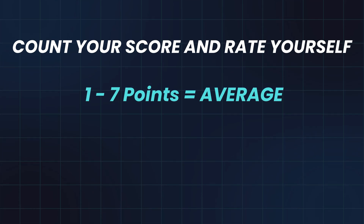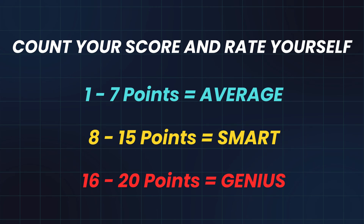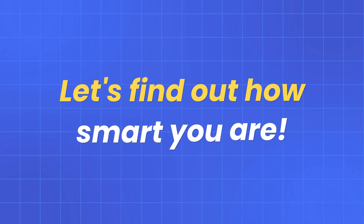1 to 7 points: average. 8 to 15 points: smart. 16 to 20 points: genius. Let's find out how smart you are.